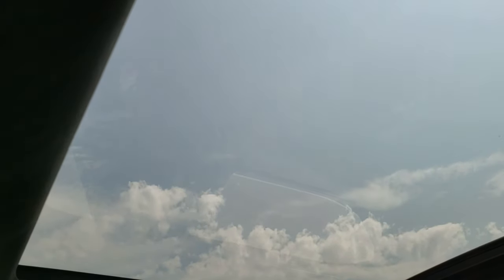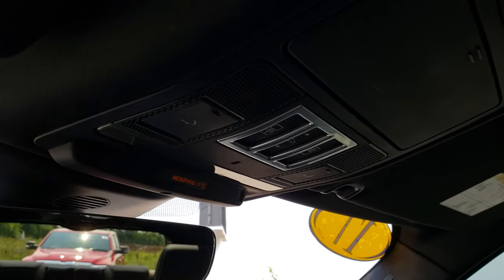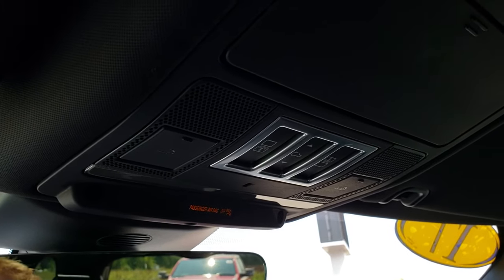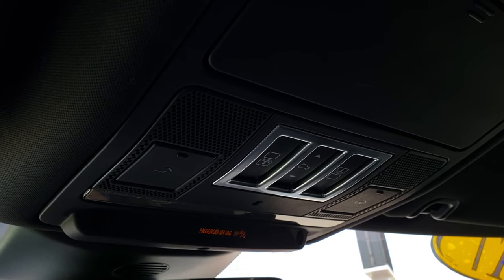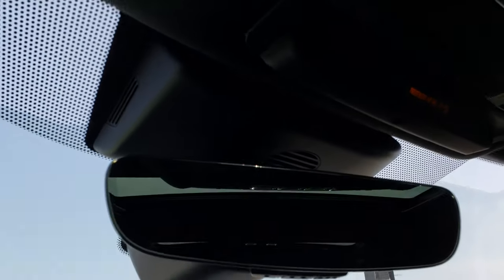Smells very clean all the way around. Does have the power sunroof and it also has the second-row roof glass as well. There are all the buttons — your SOS button, your sunroof, and the shade buttons right there.